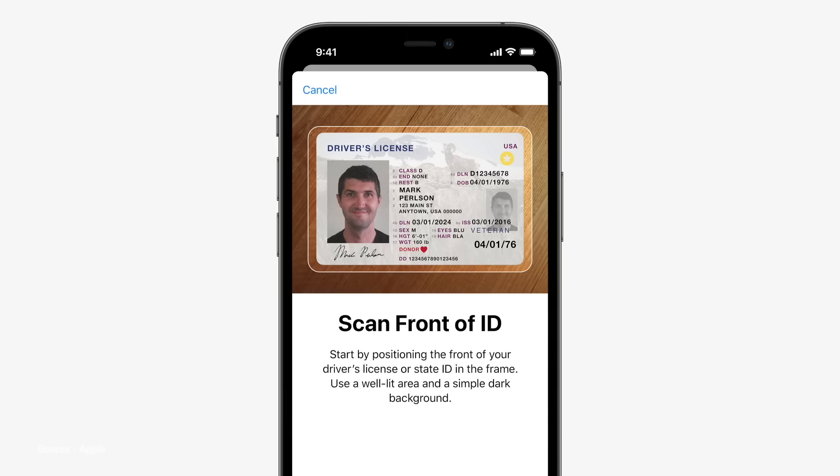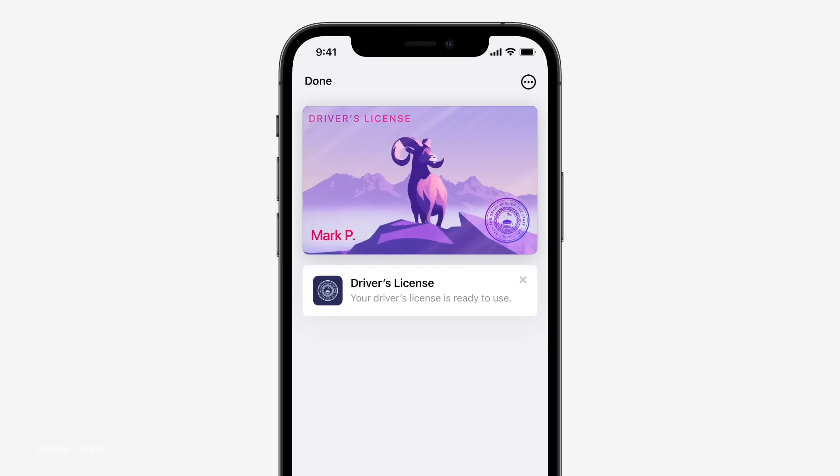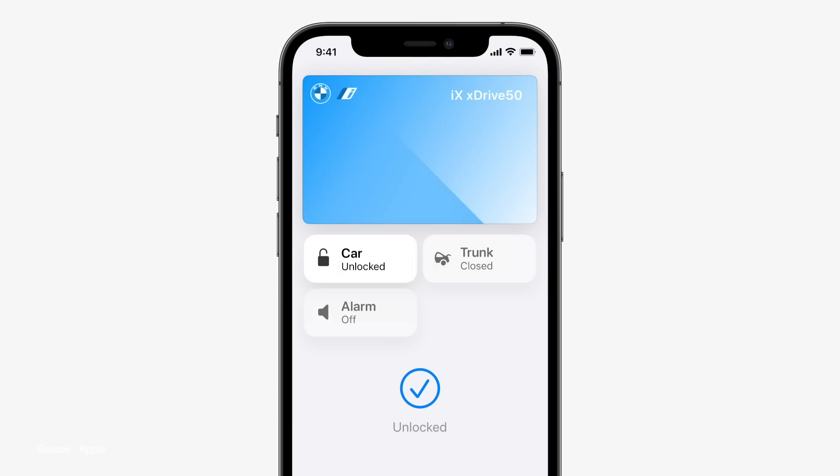Wallet has been updated to now finally add ID cards in specific states, like your driver's license. There are even new hotel room keys that can be added to your wallet, keys to get into your home, open up your garage, etc.